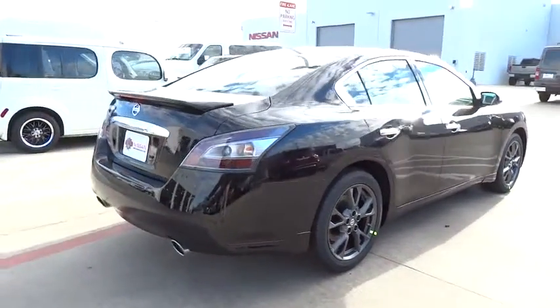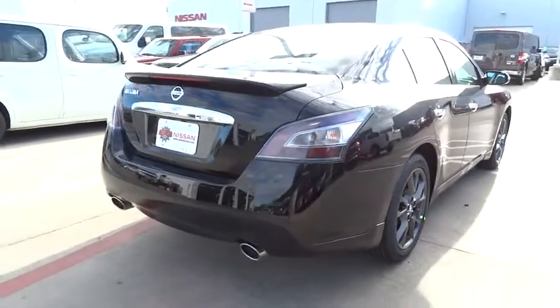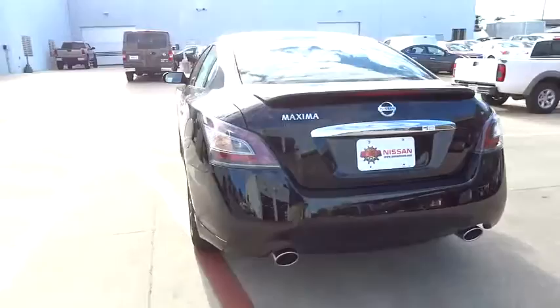Here are some of this vehicle's great options: stability control, power passenger seat, steering wheel audio controls, anti-lock braking system, traction control, CD changer, power steering, adjustable steering wheel.